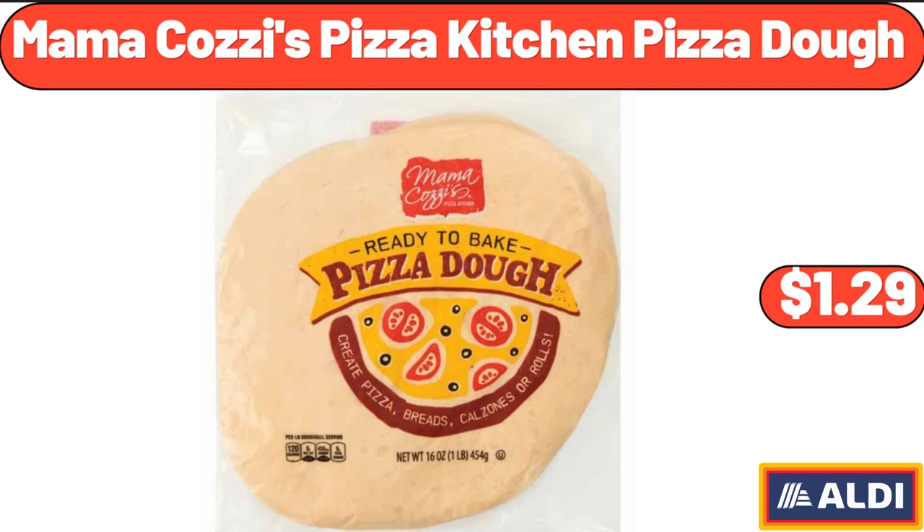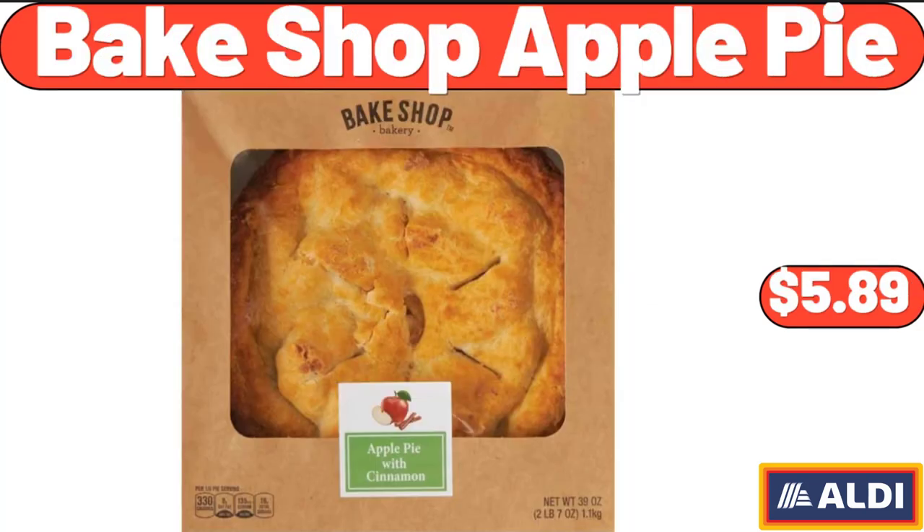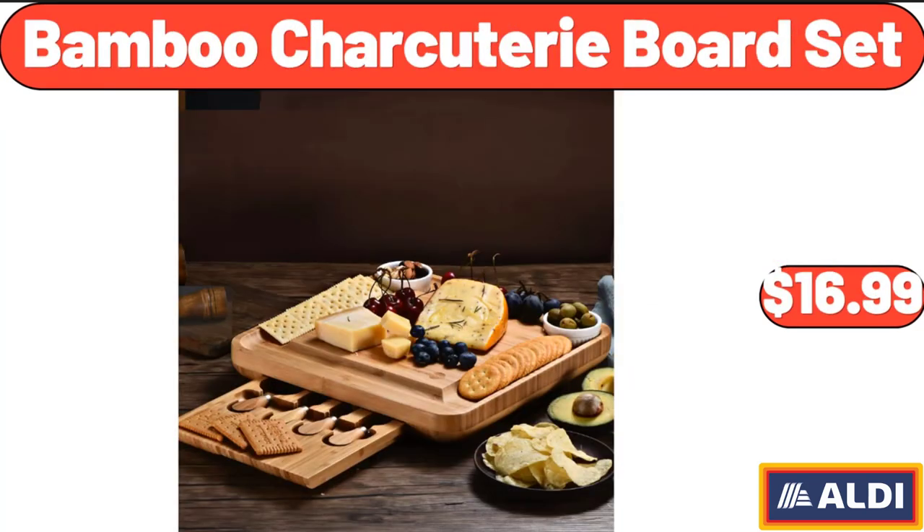Mama Cozy's Pizza Kitchen Pizza Dough, $1.29. Davenport Outdoor Rectangular Steel Console Table, $210. Bake Shop Apple Pie, $5.89.